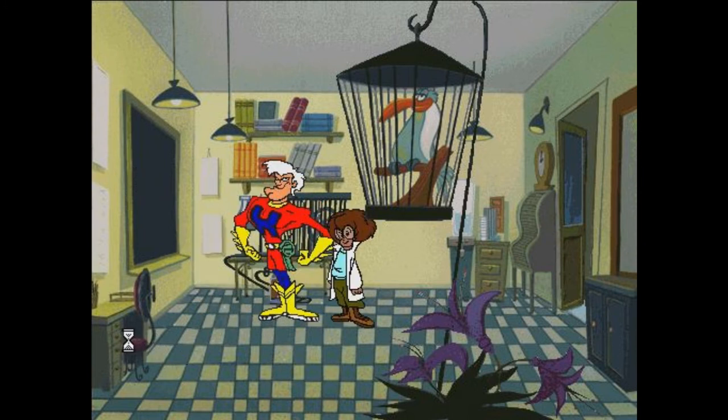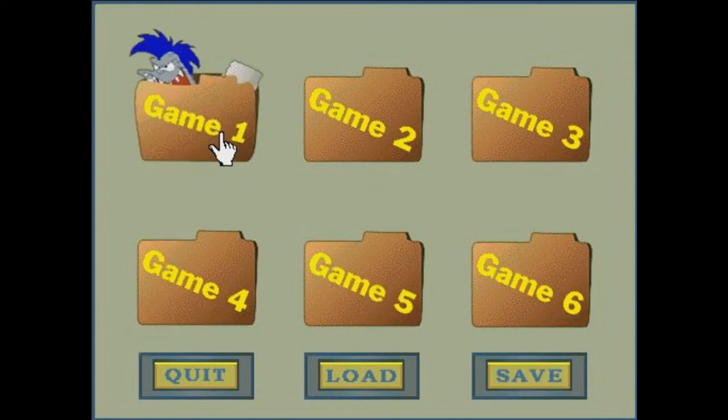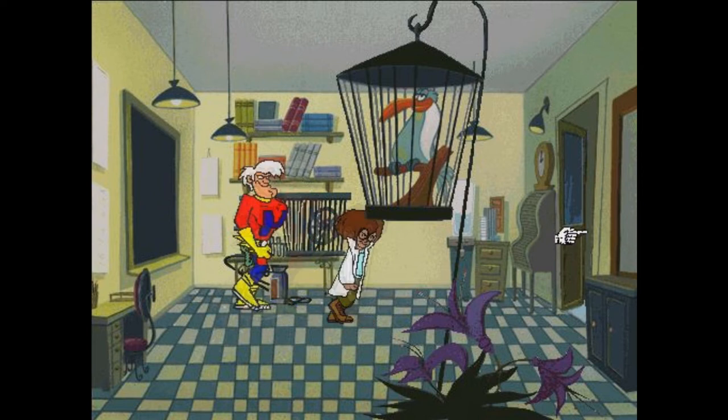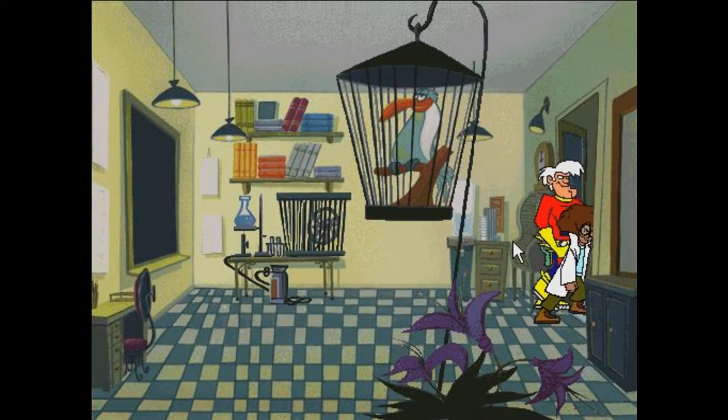One other minor gripe about the saving and loading structure is that you can't just go into the file menu in order to load. Instead, you have to start the game, skip the opening scenes manually, walk to the left, and open the file cabinet in order to load the desired game. Seems a bit overkill, but since the game isn't too lengthy, you may not notice it. I remember I definitely did when I was a kid, so I figured I'd mention it now.